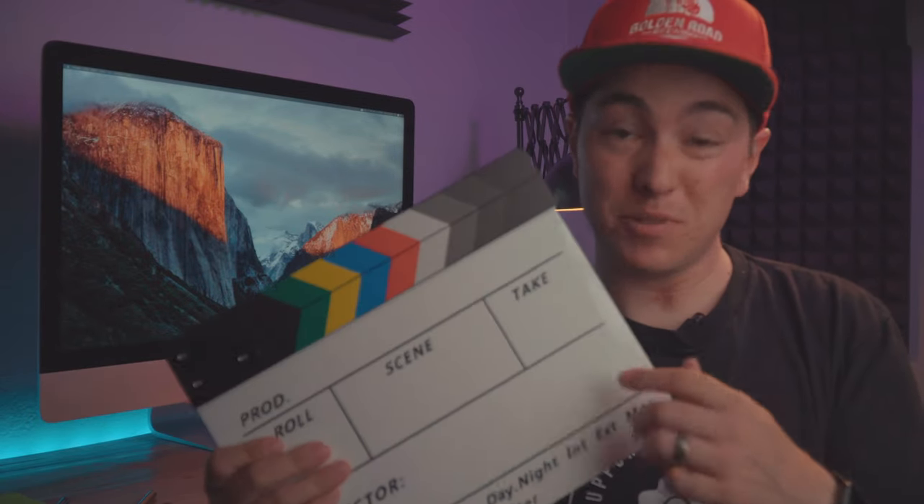A clapper. As cheesy as these are, it actually really comes in handy when you're doing actual video shoots like paid gigs, to keep track of what take you're on, and even if you're using external mics to sync everything up, these are awesome.